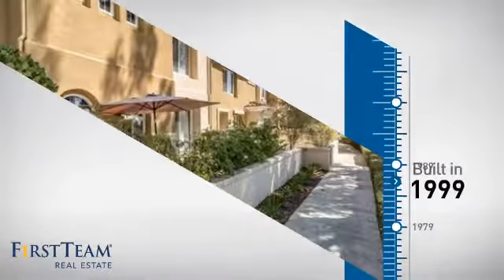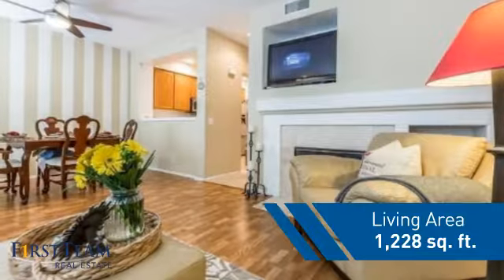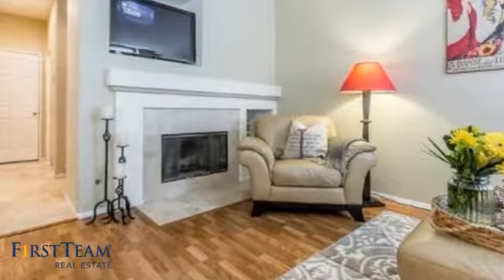This property was built in 1999 and features over 1,200 square feet of living space, giving you a spacious layout to play host or kick back and relax after a long day.